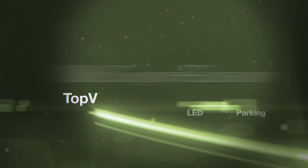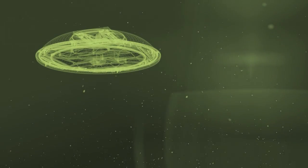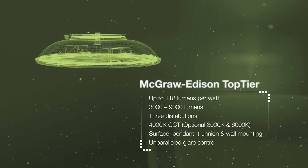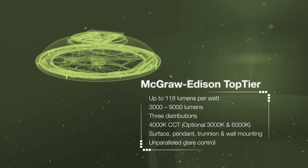The McGraw Edison Top Tier sets a new industry standard for garage and canopy lighting with unparalleled performance, efficiency, and visual comfort, all at an exceptional value. With modern clean styling,